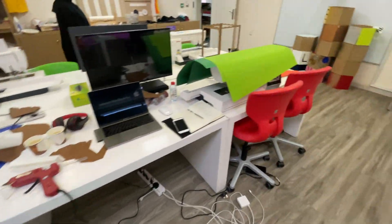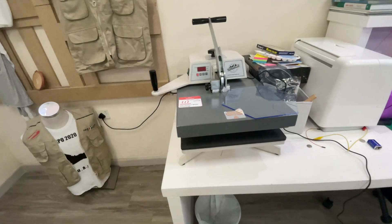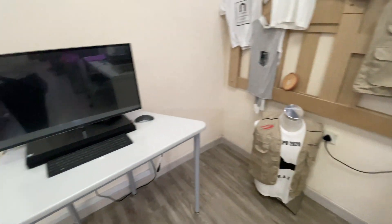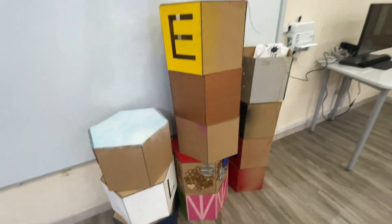So this is the place, guys. If you are in UAE and looking for a maker community or Fab Lab facilities, this is the place to go. I will put the link below on how to approach them and work with them.